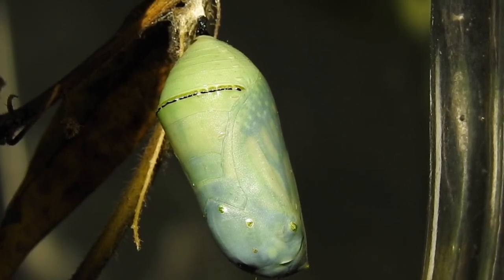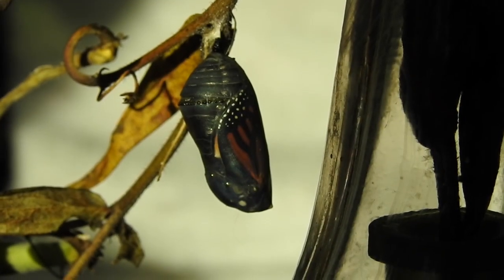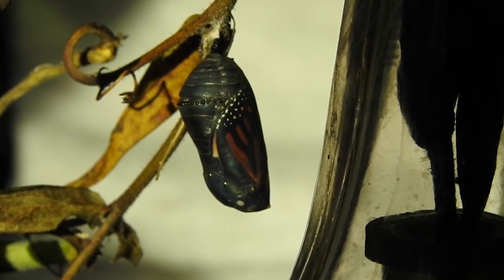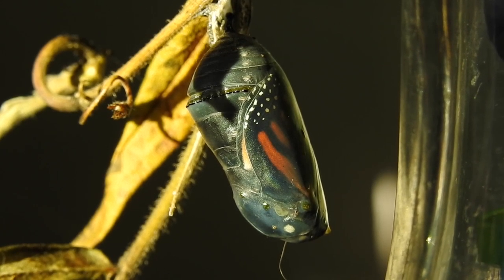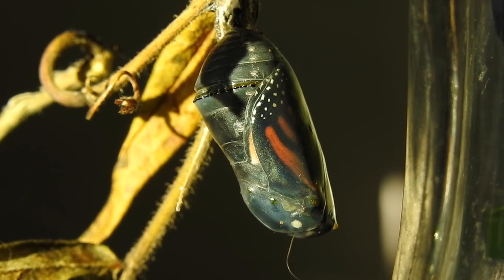These cells contain the blueprint of each of a butterfly's body parts. In just one week, the digestive system has been completely rebuilt. In two weeks, the head, wings, eyes and legs have been fully formed and become visible as the chrysalis becomes increasingly transparent.